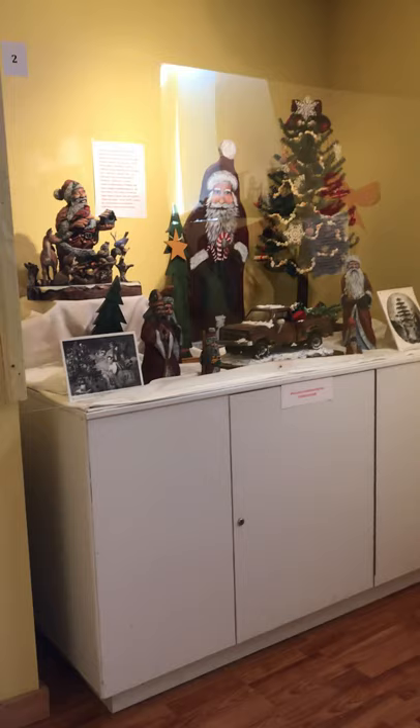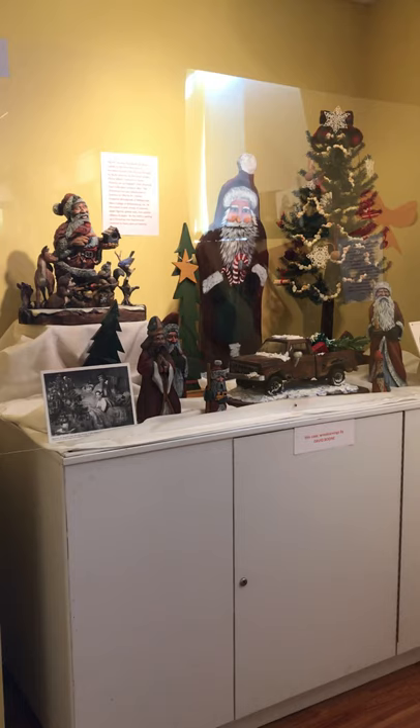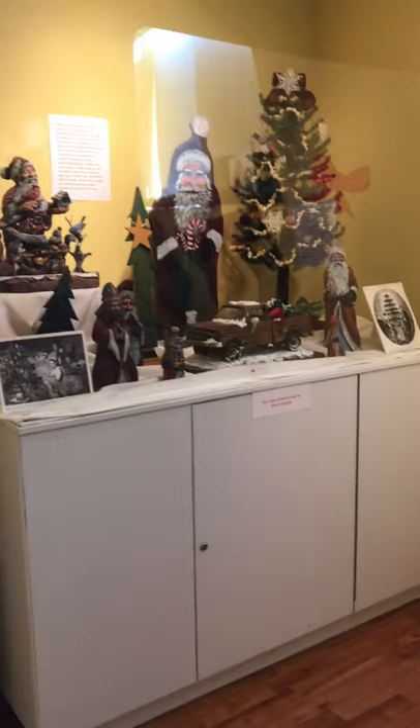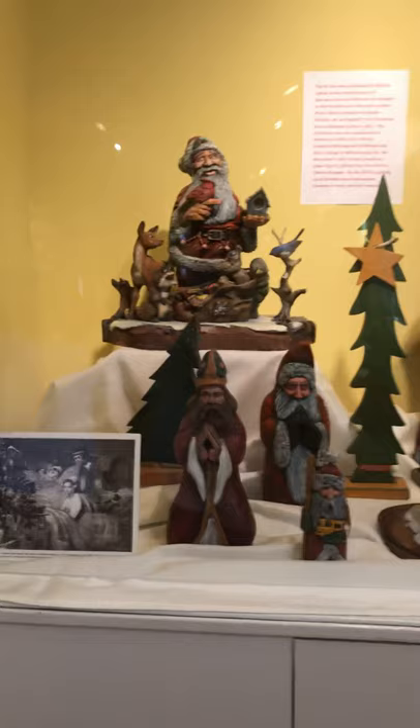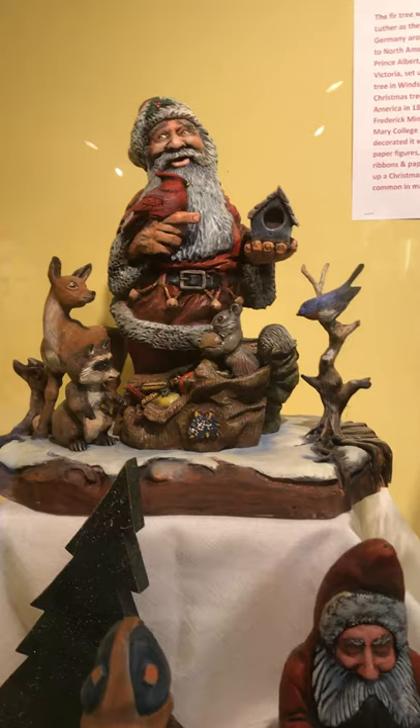We want you to see at least 50 pieces by David Boone, the master woodcarver from Burnsville, North Carolina, with his Santa exhibit on display for your enjoyment. This is the first showcase we have in the museum of David's carvings. All of these are done by David, and he lives in a small community called Pensacola, North Carolina. He has been carving these Santas for over 30 years.